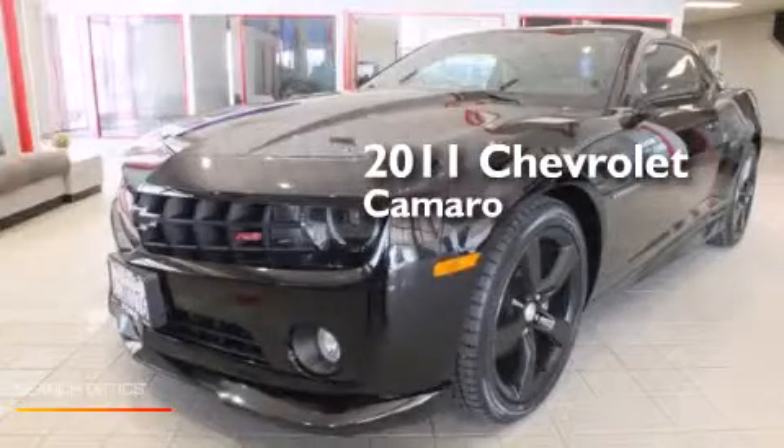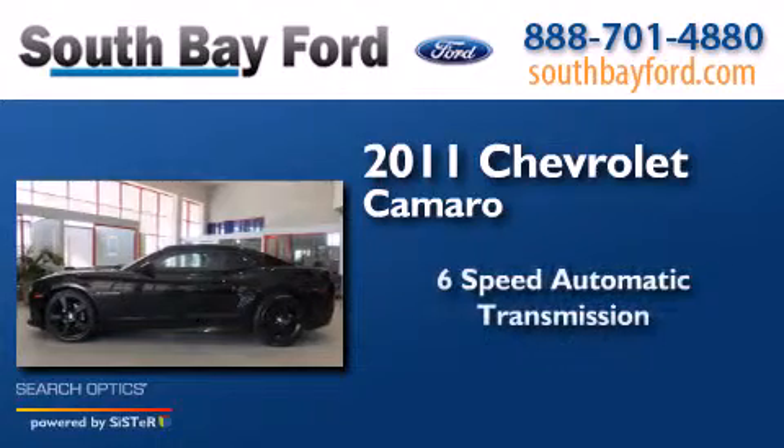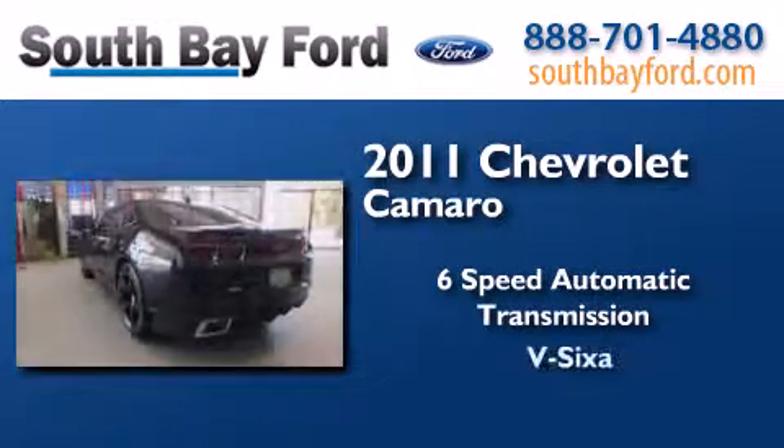This is a 2011 Chevrolet Camaro. This car has a six-speed automatic transmission and a V6.